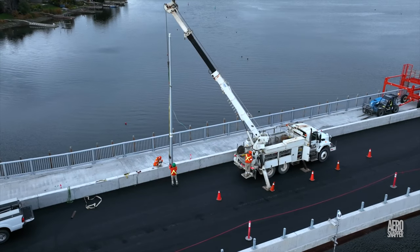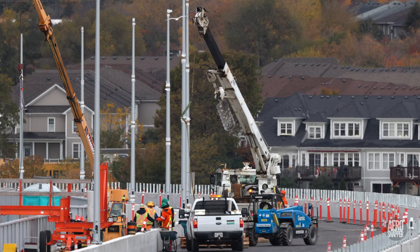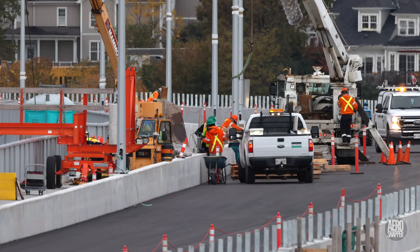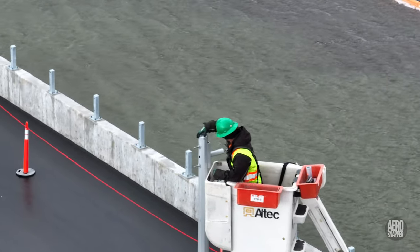Up above on the steel spans, Black and Macdonald were installing the last lamp posts to be placed on the bridge. Follow-on work included placing brackets for the pedestrian lighting and the lamp heads on the poles.